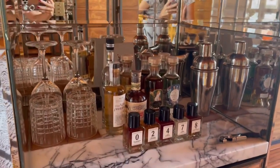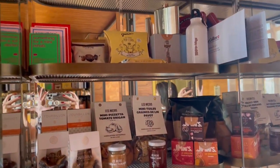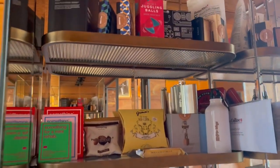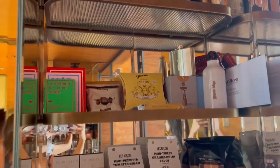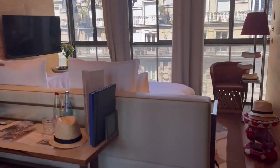The details are incredible. This is the mini bar — it's got so much, I haven't even gone through it all yet. There's just so much to see and explore.